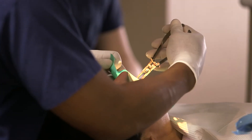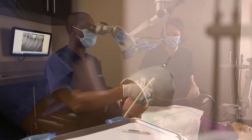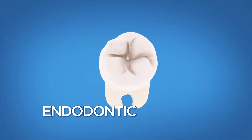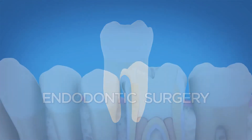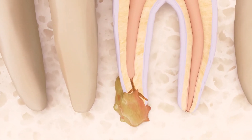Root canal treatment can and often does last a lifetime, but sometimes traditional root canal treatment alone isn't enough, or it may not be an option, and your endodontist will recommend surgery to save your tooth. The most common type of endodontic surgery is called an apicoectomy. This procedure treats an infection or abscess by removing the tip of a tooth's root, where bacteria can hide in tiny canals.